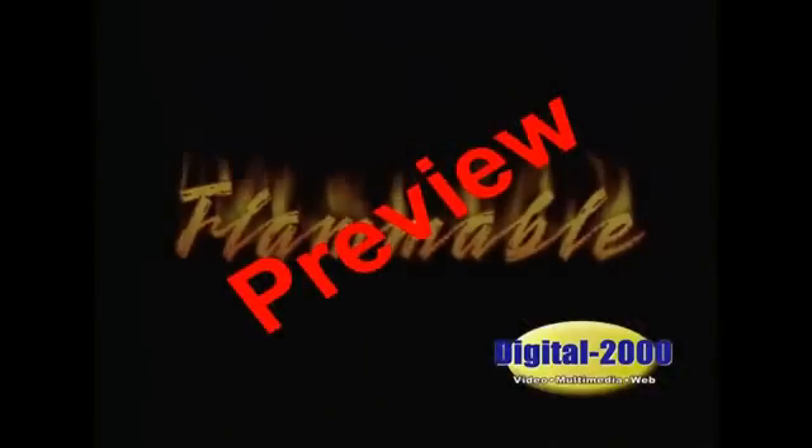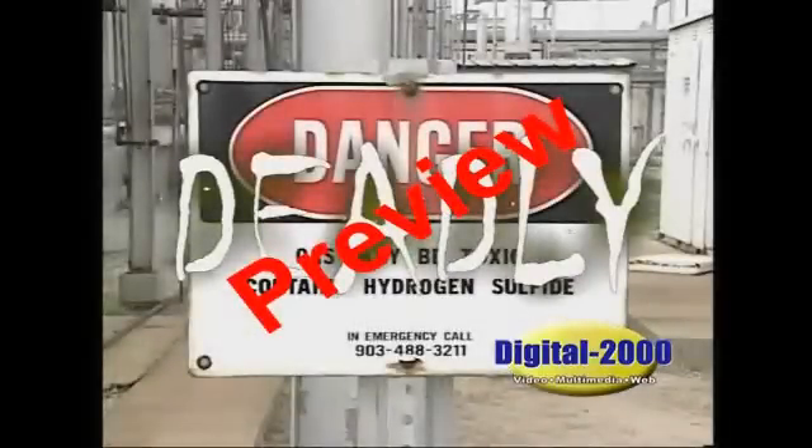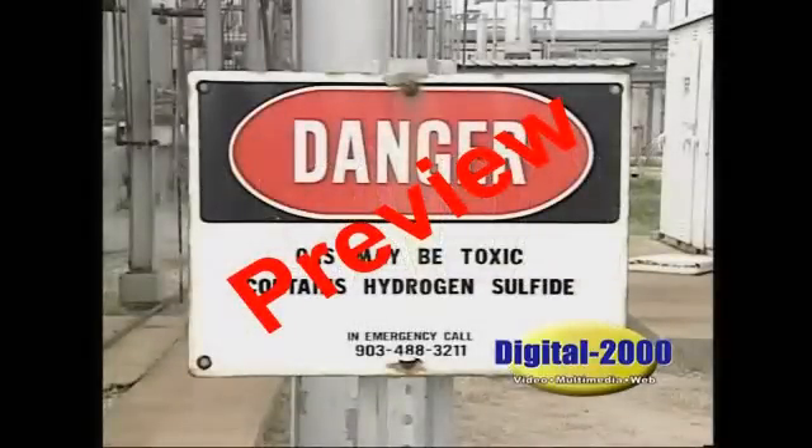Invisible. Explosive. Flammable. Deadly. These words all describe hydrogen sulfide, or H2S, a leading cause of death in the workplace.